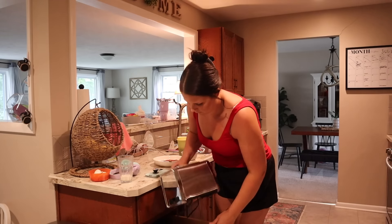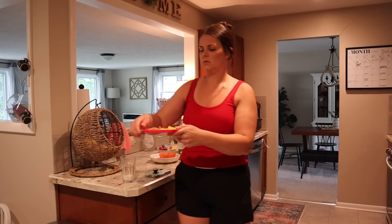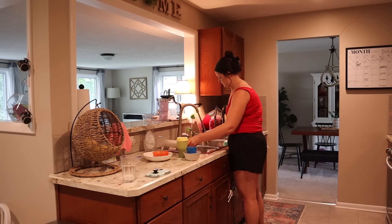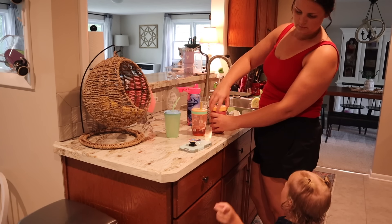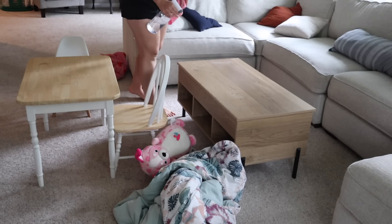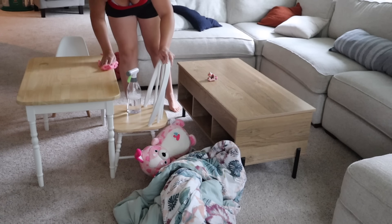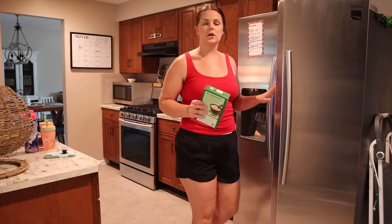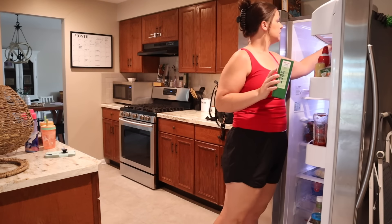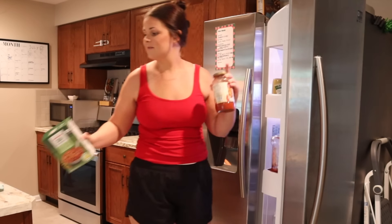Alright, got this diaper bag all packed up. Now I need to figure out something we can eat for lunch before we go. I also need to clean up a little bit because I did not clean up at all from breakfast, so I'm gonna do a quick cleanup and then make some lunch. The girls are requesting spaghetti for lunch, so that's what I'm gonna make them. I have no idea what I'm gonna eat — we need to get groceries.